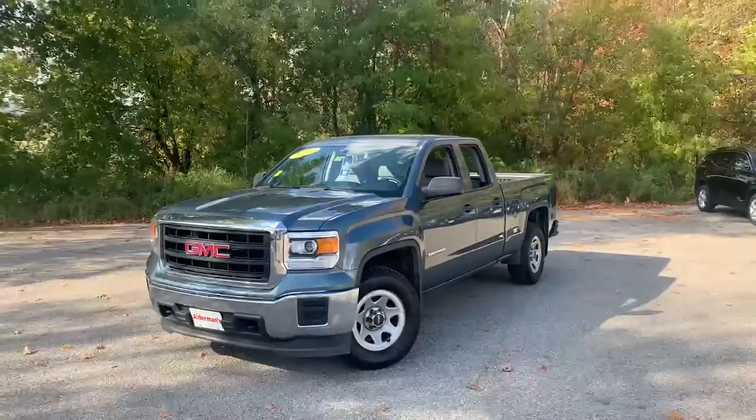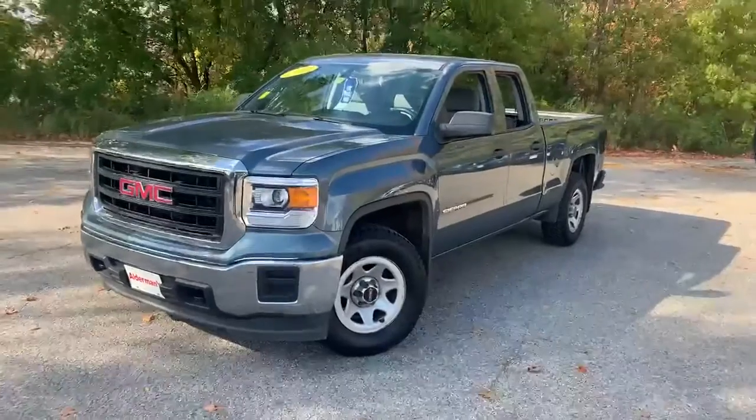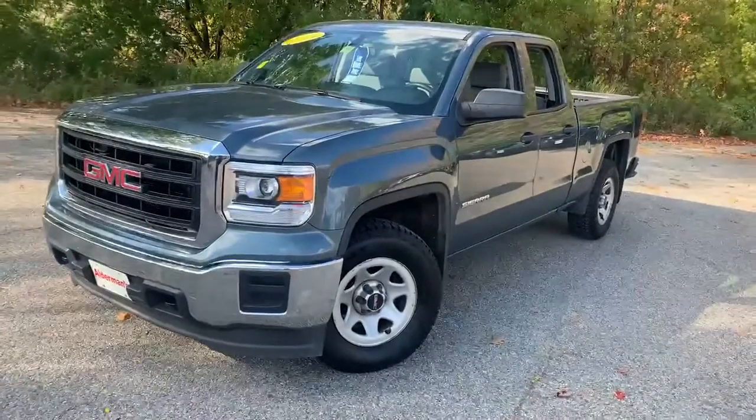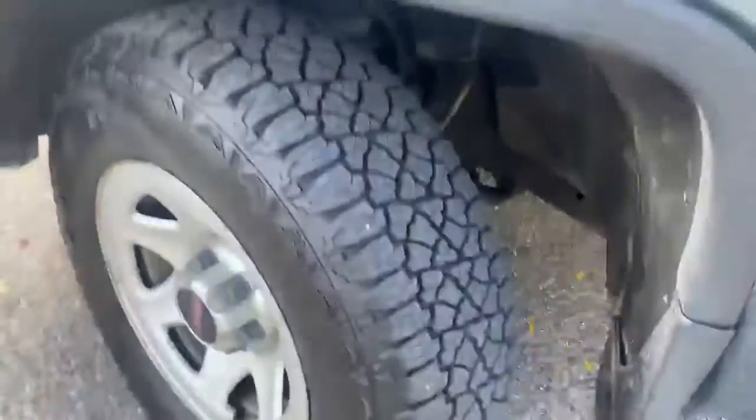Hello Facebook, Brian Olson here at Alderman Chevrolet Buick and GMC, Vermont's favorite car dealership. Today I want to show you this beautiful GMC Sierra work truck edition — brand new Kelly Edge tires with a really aggressive tread style.